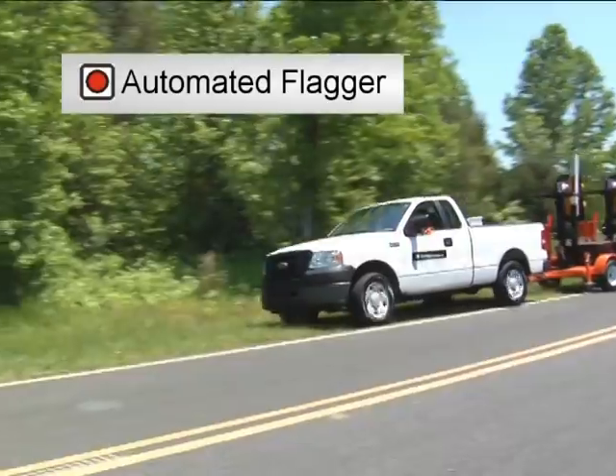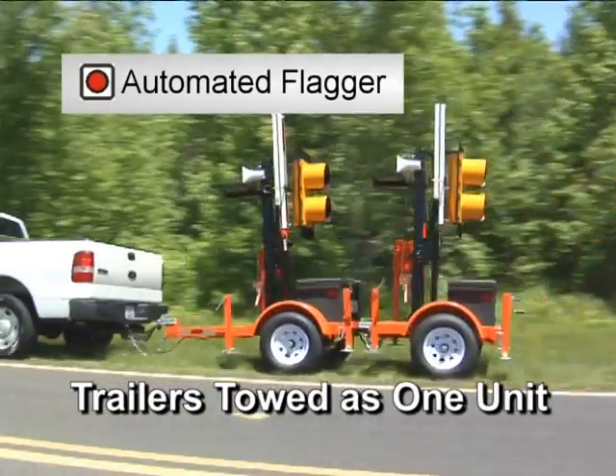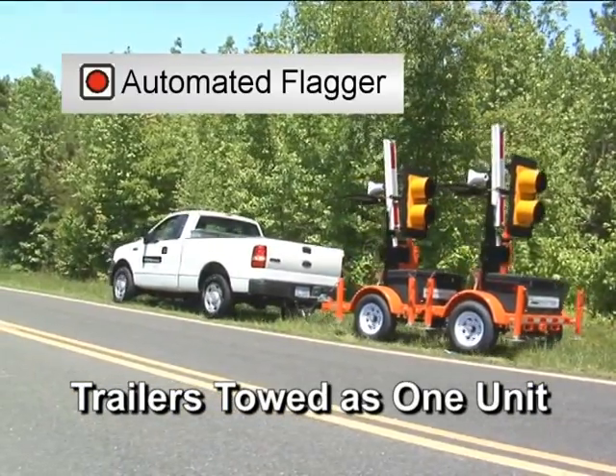Setup of the automated flagger system is fast and easy. The system can be towed to the site with the two signal trailers in a single trailer configuration, which allows the trailers to be towed and backed as a single unit.